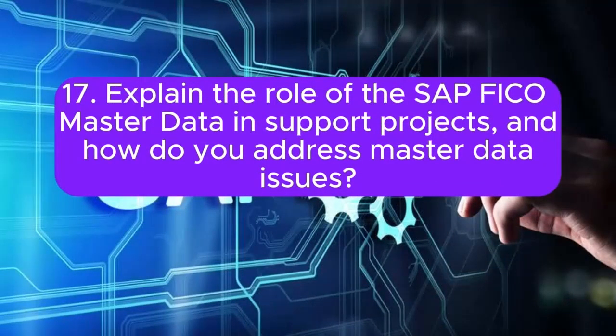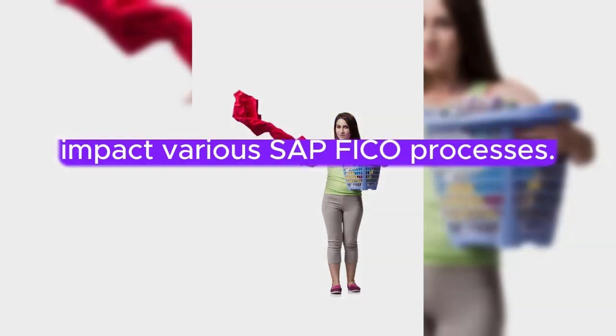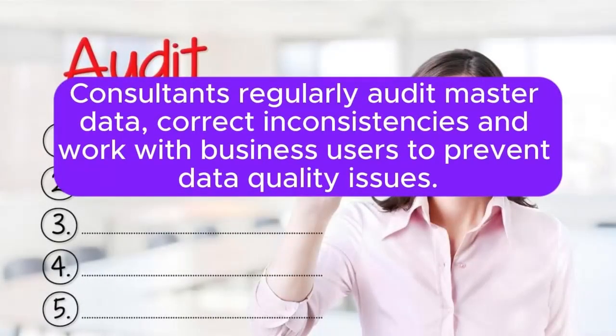Question 17: Explain the role of SAP FICO master data in support projects, and how do you address master data issues? Master data issues can impact various SAP FICO processes. Consultants regularly audit master data, correcting inconsistencies, and work with business users to prevent data quality issues.